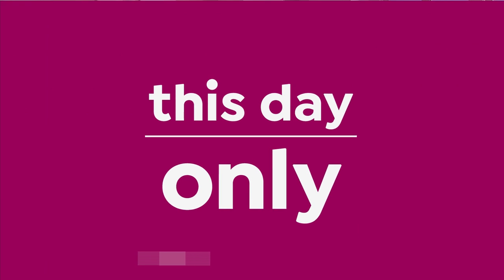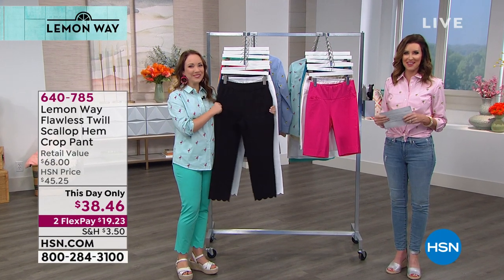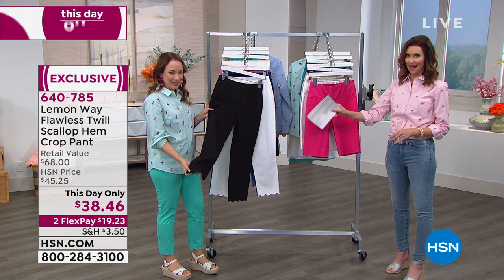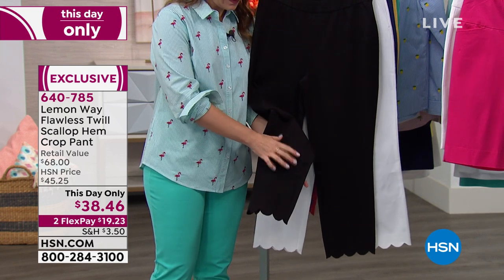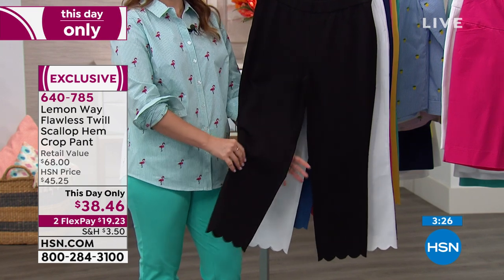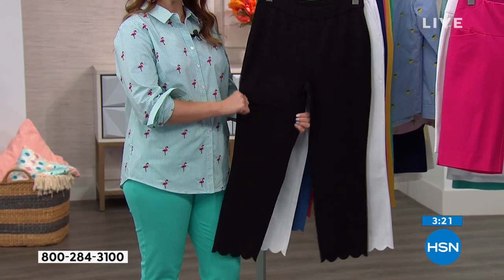We also have a longer crop pant for only $36.50, breaking into flex pays of $18 and change. If you have an HSN card, just get an extra flex. Moving on to the pants — everyone loves those pants. Look at that crop and the scallop bottom — it is absolutely adorable. This is exclusive here at HSN as the entire brand is. Today only, so take advantage of this price. Tomorrow will be $45. Today they're only $38 and change, and you can get them home for $19 and change.